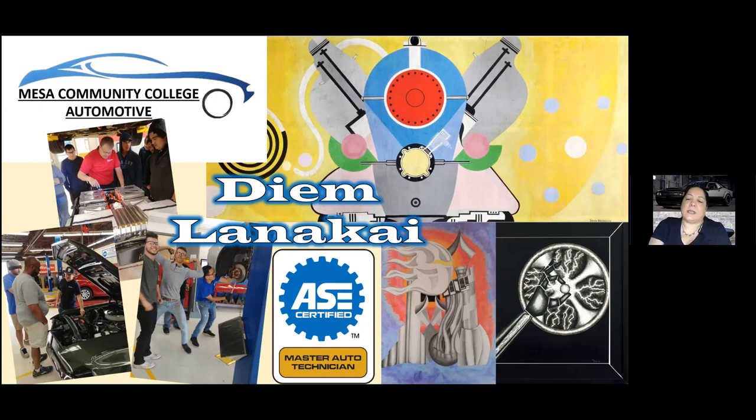Then I went to ASU for my undergrad — I have a bachelor's in fine art with an emphasis on drawing — and I'm currently in my graduate degree for art history. My thesis focus is on women and their depiction of machinery from World War I through World War II, so I'm trying to incorporate both halves of my background into one. It's really weird — I feel kind of bipolar about it.